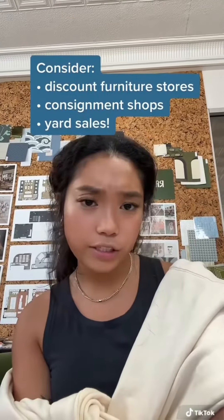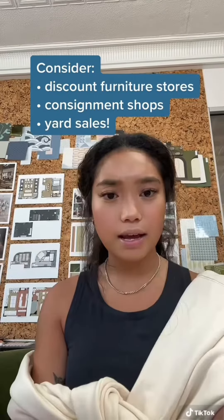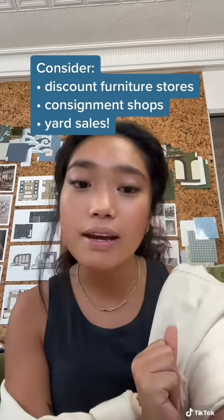You may want to consider discount furniture stores, consignment shops, and maybe even yard sales. We have plenty of everything here in Austin.